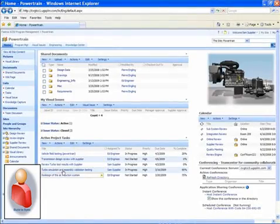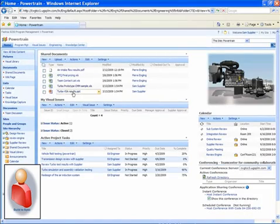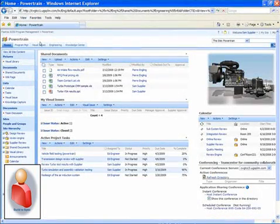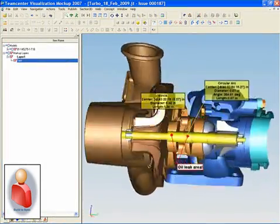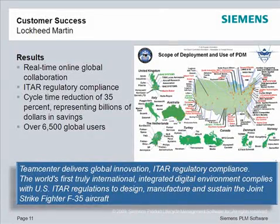You may have some suppliers, such as a supplier that builds to spec, that you do not want to have direct access to TeamCenter. In this example, we see a project site in TeamCenter Community. It allows that supplier to view their tasks, access pertinent information, as well as view associated 3D data. These are just some of the examples of different levels of supplier or partner integration. TeamCenter provides a flexible, secure environment that is scalable to support your entire value chain.